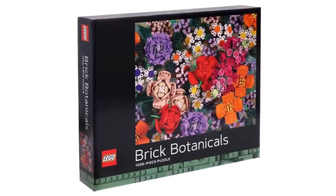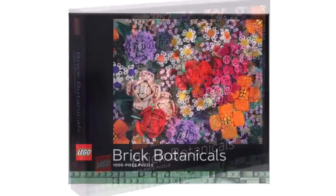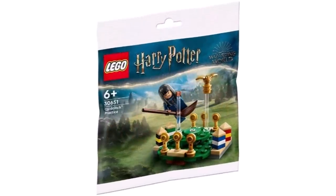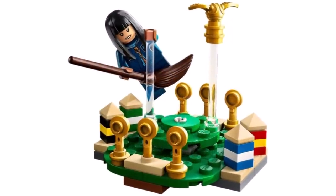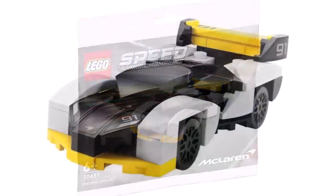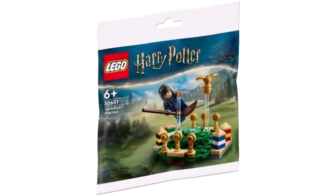We also got official images of a brand new LEGO botanical puzzle — where you can build a botanical set in puzzle format. This is now available on LEGO Shop at Home in your region. We also got a look at a brand new Harry Potter polybag: the Quidditch Training with a Cho Chang minifigure, which apparently has a great minifigure that a lot of people are excited about. We also got a look at the brand new Speed Champions polybag — the McLaren Solus — a great model with that yellow, black, and white color scheme. Both polybags should be available worldwide from March 1st.